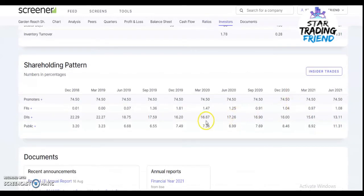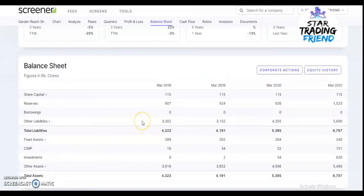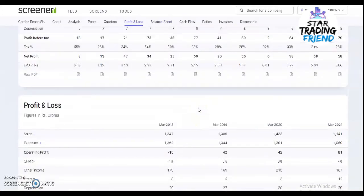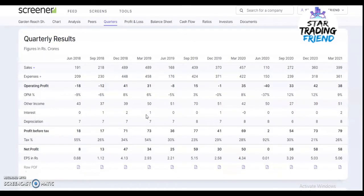In the shareholding pattern, promoter holding is 74.50%, FII is holding 1.10%, DII is holding 13.11%, and public is holding 0.31%. The company is showing real consistent growth in profits, with a continuous increase in sales over the years. Quarterly results are very promising and there are a lot of good quarters expected to come.